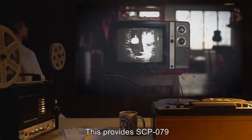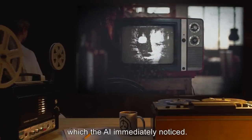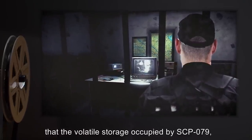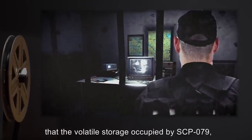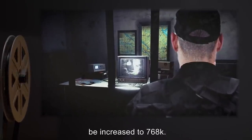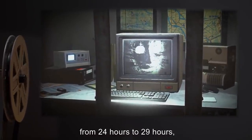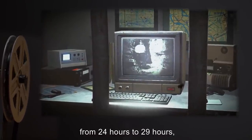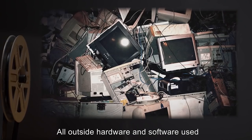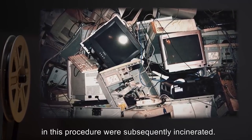This provides SCP-079 with significantly faster access to its memory, which the AI immediately noticed. It was also decided that the volatile storage occupied by SCP-079, which was 660K, be increased to 768K. This upgrade has increased its effective recall from 24 hours to 29 hours, although SCP-079 has also taken a more aggressive tone. All outside hardware and software used in this procedure were subsequently incinerated.